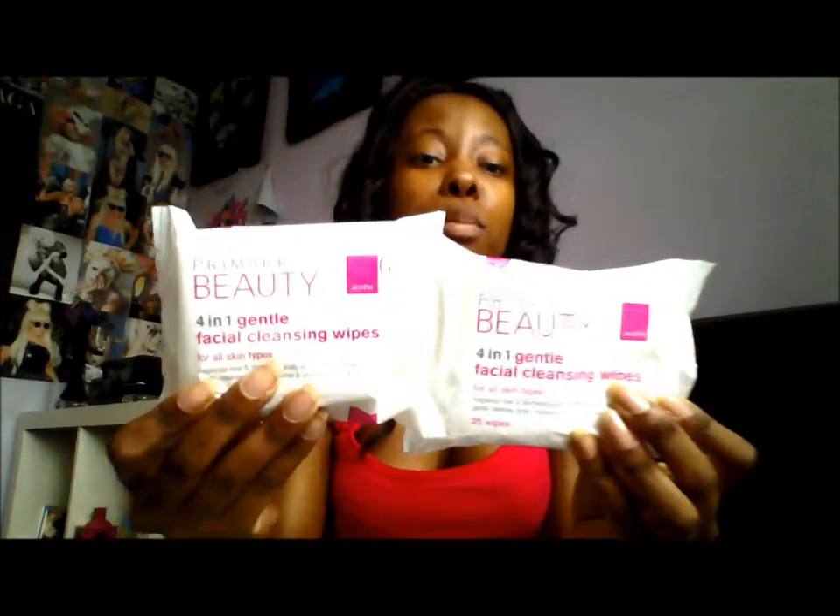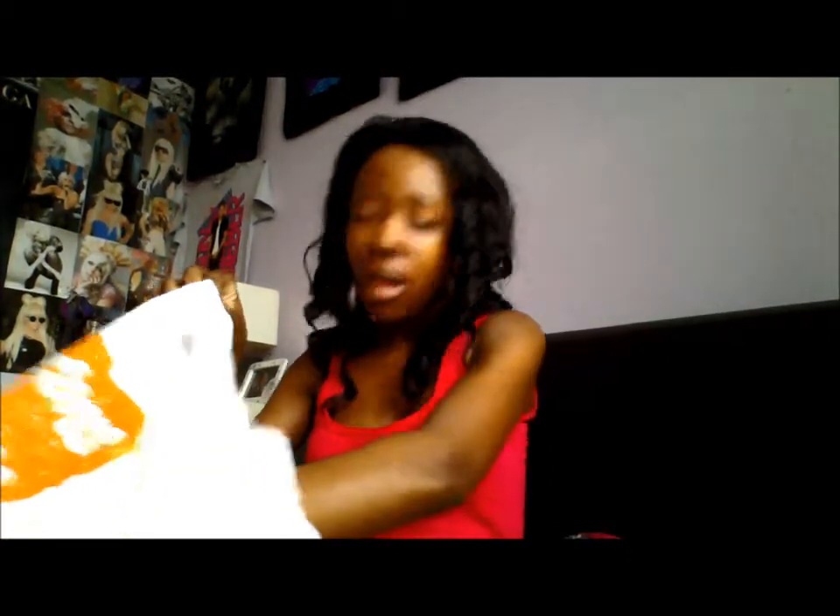I also stocked up on some Primark beauty 4-in-1 gentle wipes, because I'm running low. I wear makeup quite a lot and I use these wipes to clean my face at the end of every day. I know I should wash my face properly, but it's just more convenient for me. These were two for a pound — you can't go wrong.